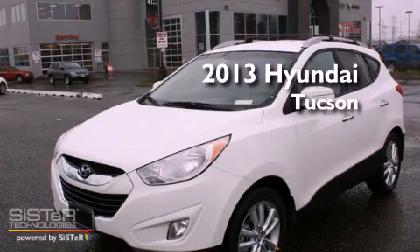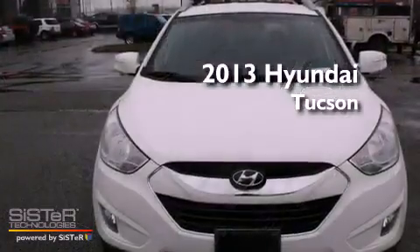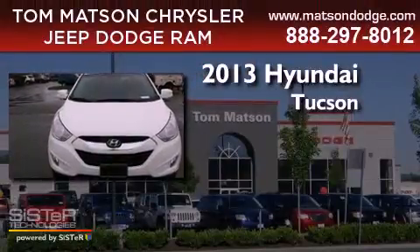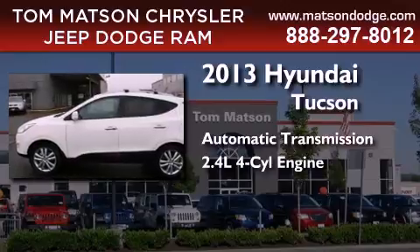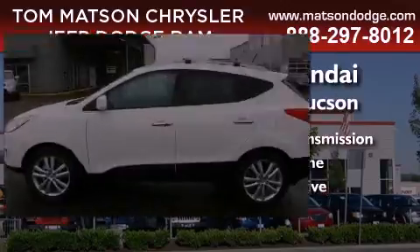This is a brand new 2013 Hyundai Tucson. This crossover has an automatic transmission, an inline four-cylinder engine, and the added safety and control of four-wheel drive.